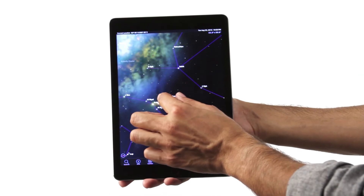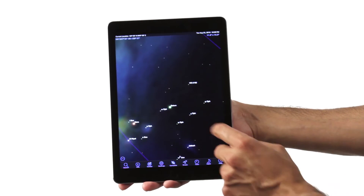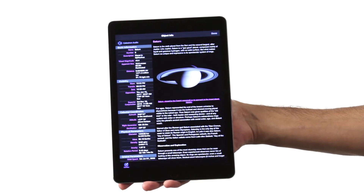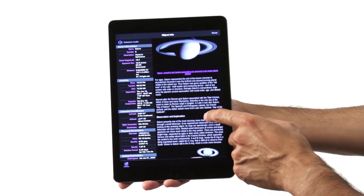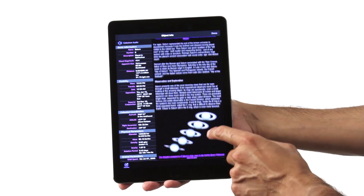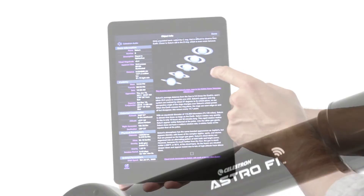Find, view and track targets quickly while learning facts and myths about your favorite planets, deep space objects, the moon and more. Just tap the object you want to view on your screen and your telescope will point to it while keeping it centered in the eyepiece for comfortable extended viewings.